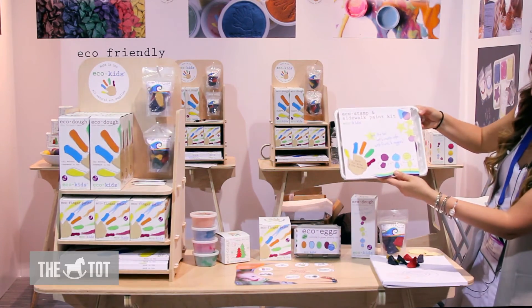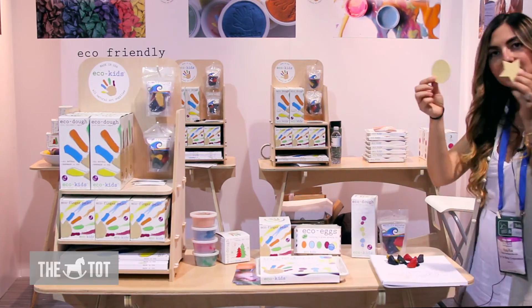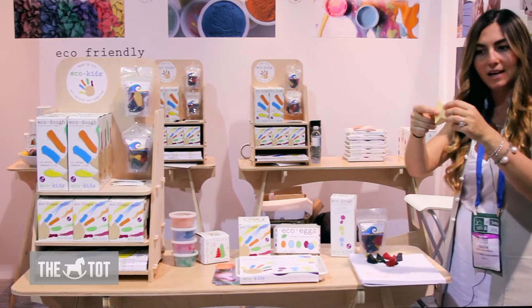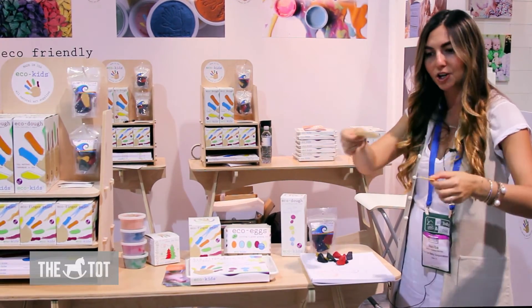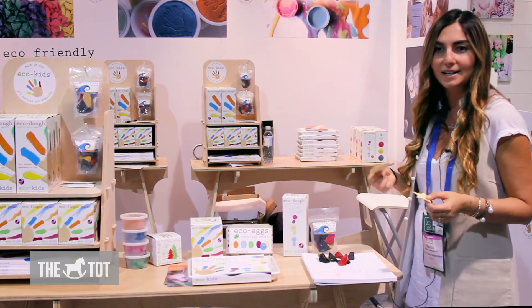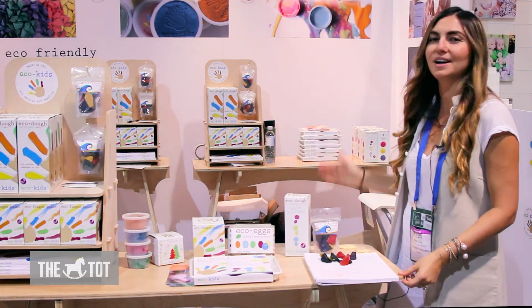The Fantastic Eco Stamps Sidewalk and Gate Kit comes with little stamps that when you put them in water, they just grow. Then you stamp them in finger paints and you can do all sorts of designs on sidewalks. Really fun and very safe for kids.